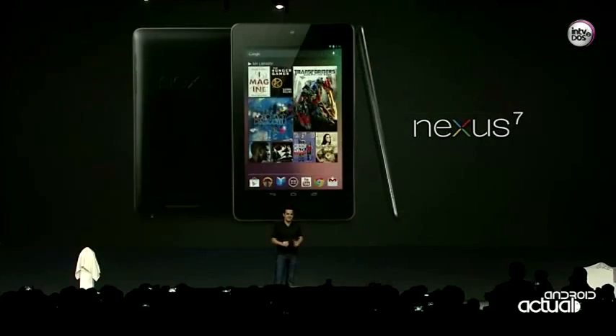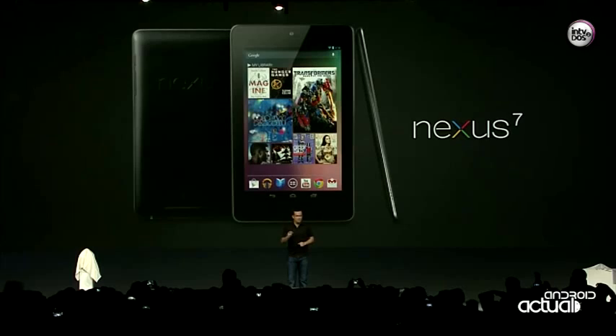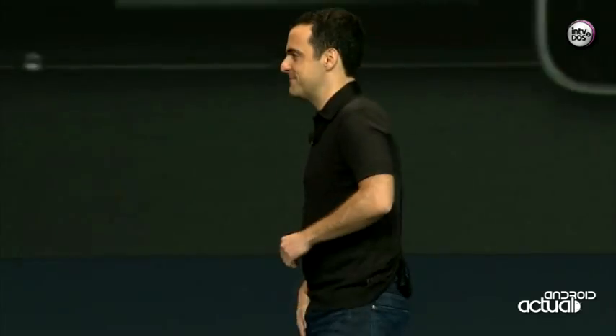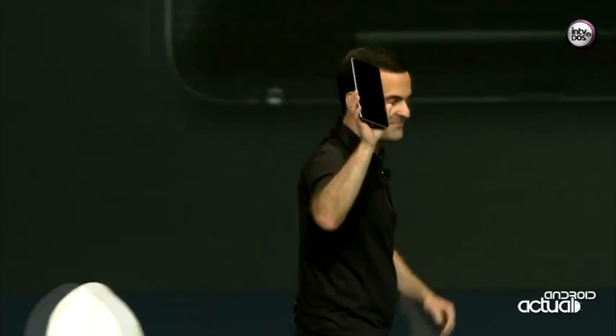It's a beautiful 7-inch tablet, built for Google Play, running Android 4.1 Jelly Bean. And here it is — Nexus 7. We're really pleased to have Joni Shi, the chairman of Asus, here in the audience today.